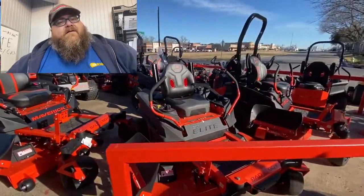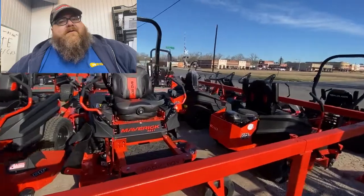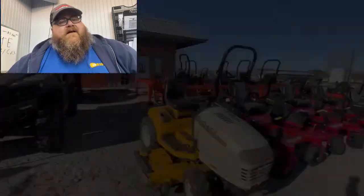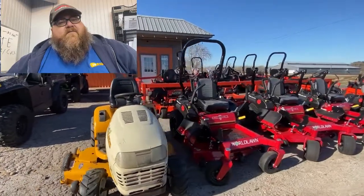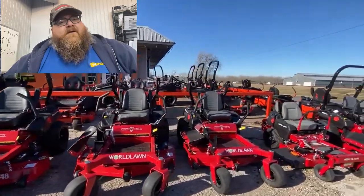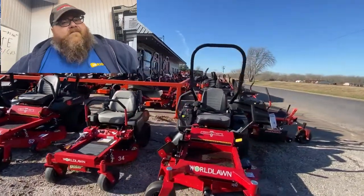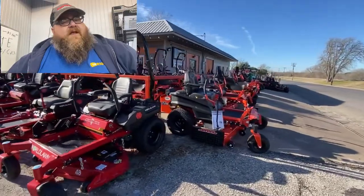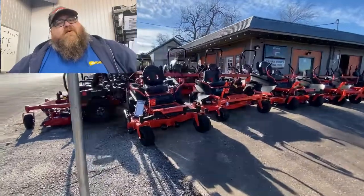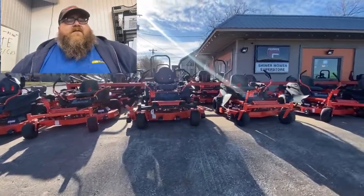We got Bad Boys all over the place — more Bad Boys than we know what to do with. I see a lot of people out there saying they don't have a lot in stock; we got it in stock. We even have a used mower — got it in a trade right now. We got World Lawn 42, 48, and 54-inch, and a 52-inch from World Lawn. Over here some more Bad Boys — we got ZT Elites, 54-inch Magnums.